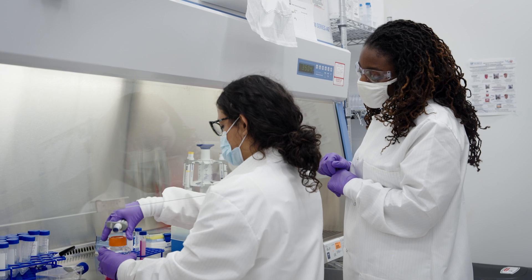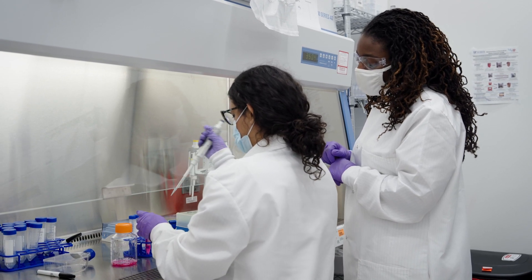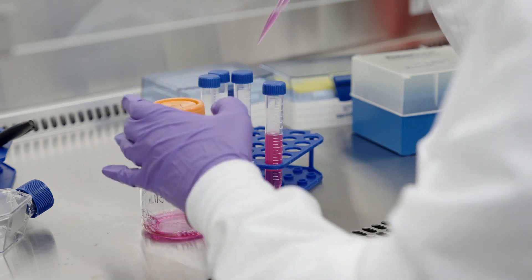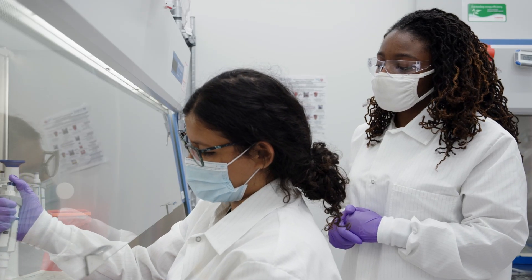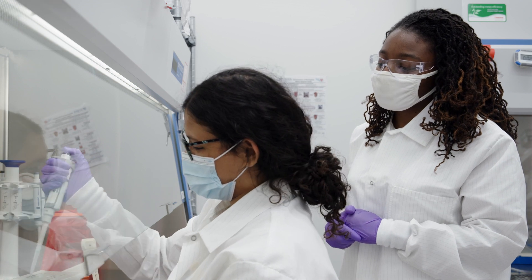I came to UF because I felt like this college and specifically my collaborators in the College of Medicine would give me the access and the ability to grow into an independent and powerful scientist. I was supported through my dean, through collaborators in the College of Medicine, through the Clinical Translational Science Institute, and so many other resources that are just kind of the norm at UF.